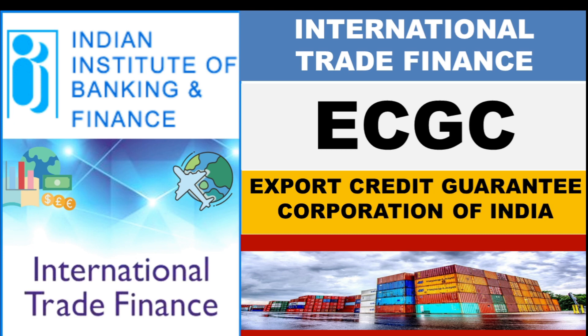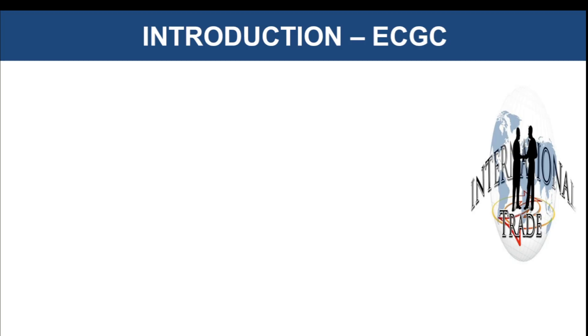Hello and welcome to my channel. We are continuing with our playlist on international trade finance and today's topic is Export Credit Guarantee Corporation of India. Do check out the link to the playlist, provided on the i button, in the description box as well as at the end of this video. Already 13 videos are uploaded under this playlist. If you found the video useful and valuable, do hit the like button and subscribe to the channel for more finance, banking and management videos. Now let's start with our topic.